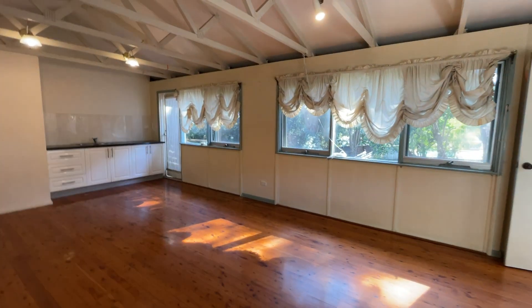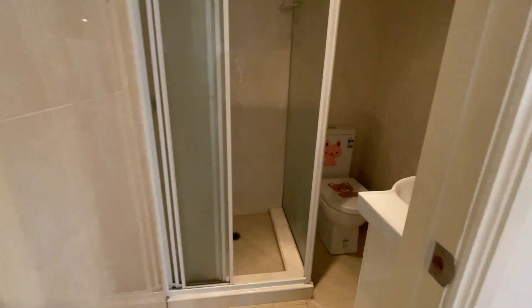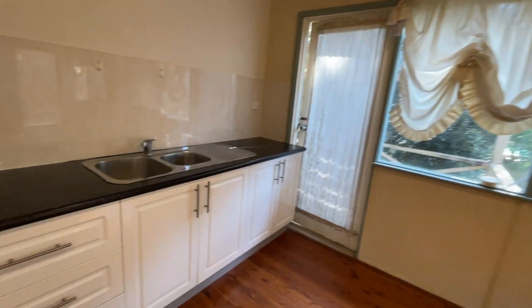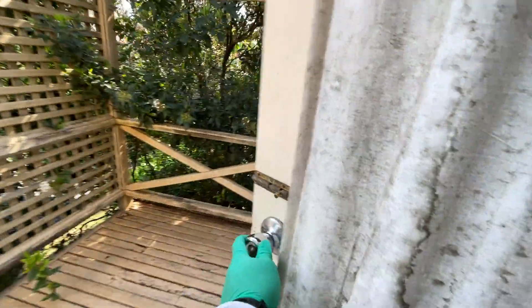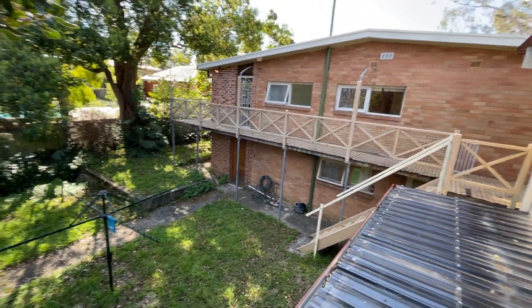It's a kitchen area. This is a small floor. There's a small balcony, and you can overlook the backyard.